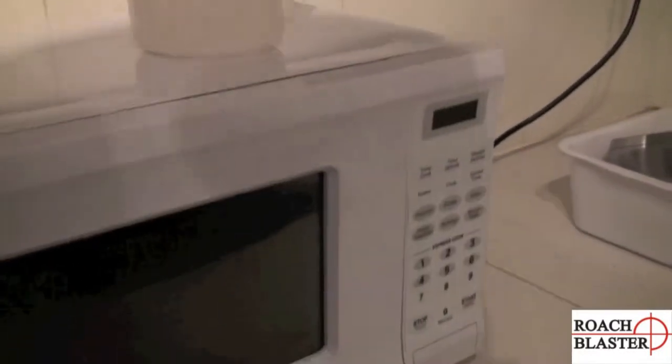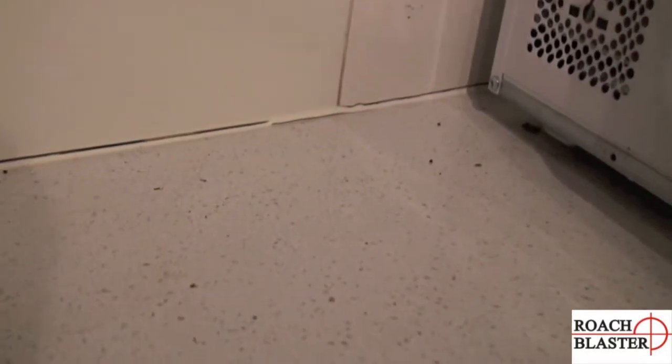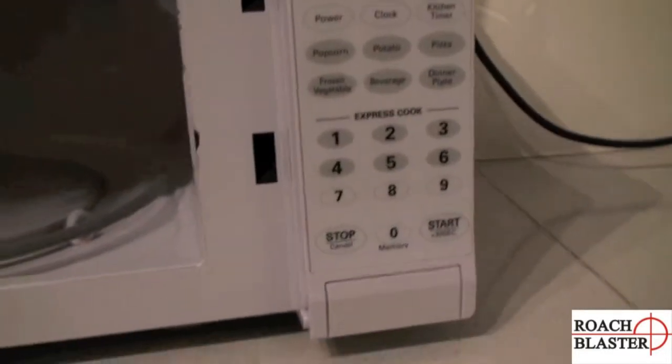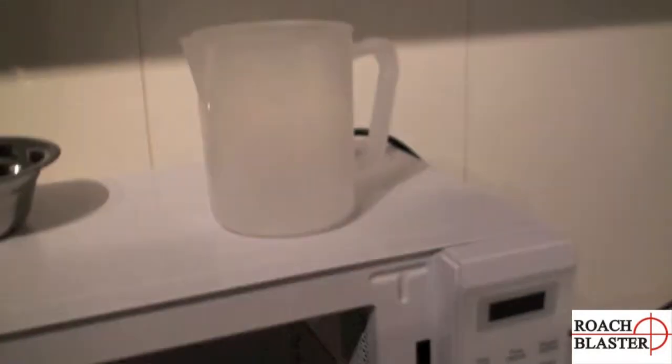Now I'm just going to attempt to move the microwave because this is another good spot. There are little spots there, but there's not a major infestation here. We'll just quickly look inside as well. Usually in these jams you get a few cockroaches, but it doesn't look too bad.